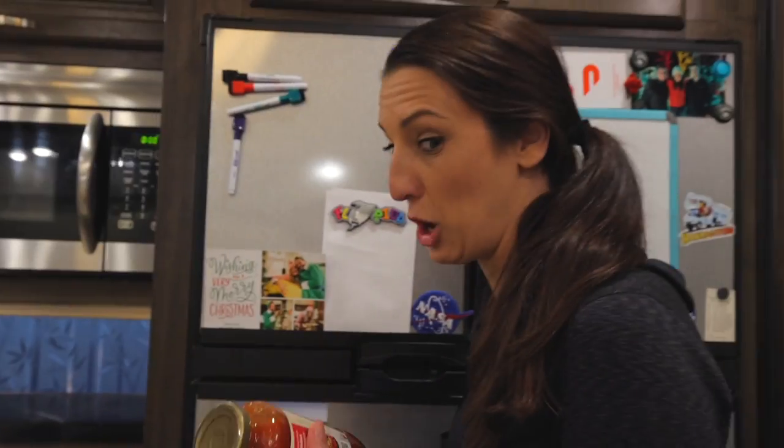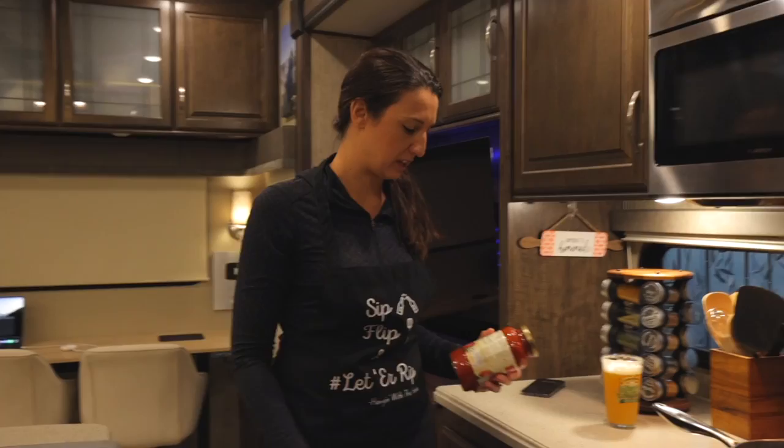Are you Prego? No, I'm not. Here's a beer. Can you use marinara in spaghetti sauce? Heck yeah, because we're the Hanks family — we do what we want.